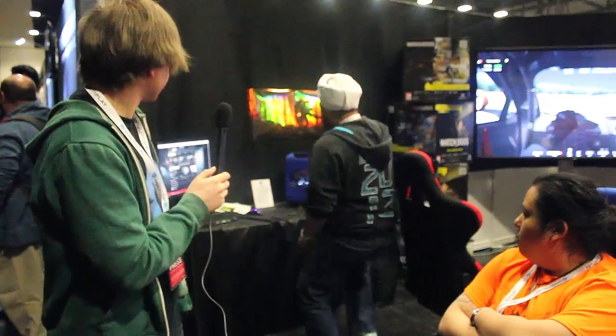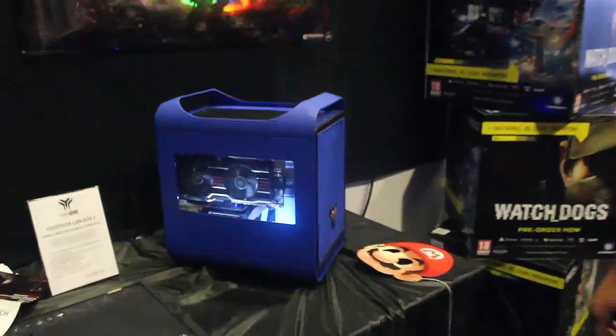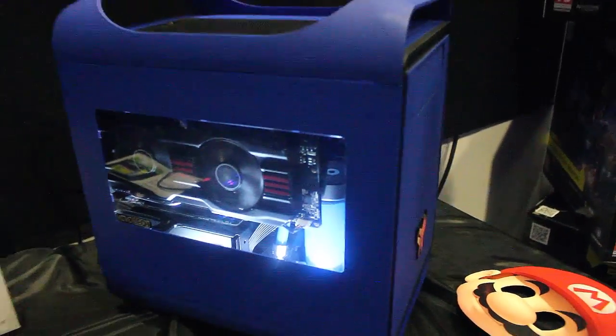Quite robust as well, as you can see — thanks to the cable management. Water cooled and it's still running. Look at that — delightfully water cooled. I've never actually seen water cooling in a PC. My PCs are not that good; I don't have that much money.